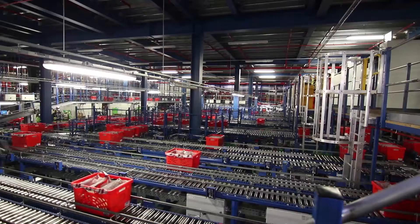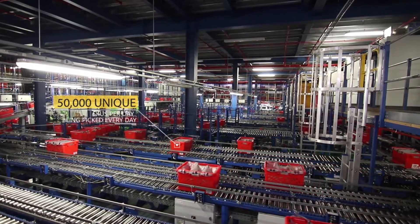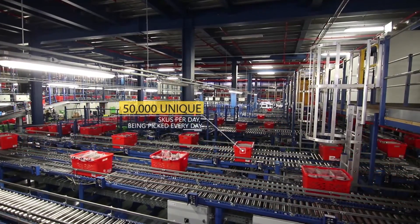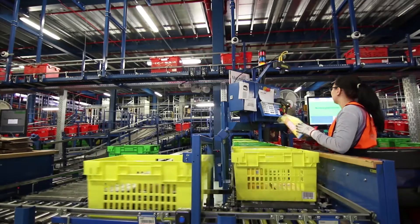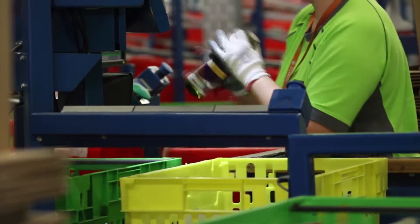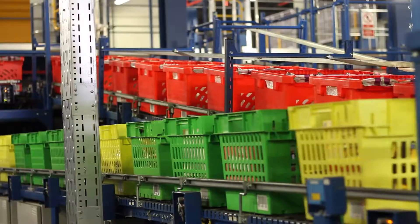We have up to 50,000 unique SKUs and we'll pick those 50,000 items every day. Some of the challenges that having so many different barcodes present to us are that there's a huge variety.